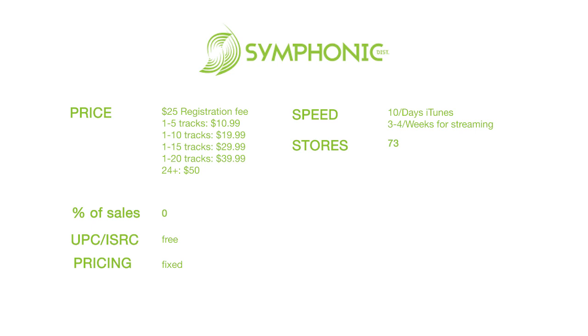Symphonic pays through check, PayPal, bank transfer, Chase QuickPay, Zuum, and MoneyGram. There are fees attached to some of those payment options, and more information is available in the white paper.